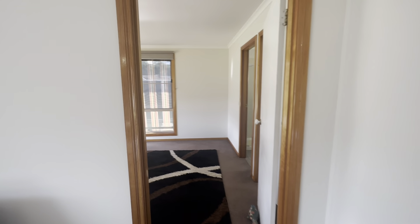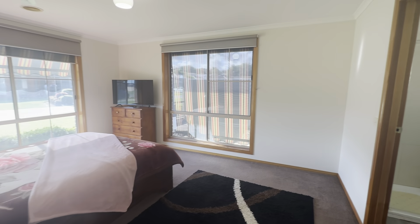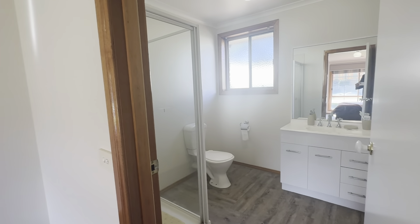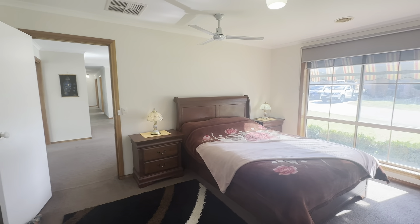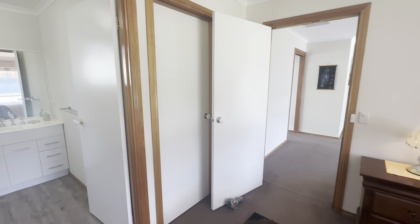We then have the master suite complete with en-suite and walk-in robe — great size here. You have your en-suite with shower, toilet and vanity. Great sunlight here with the dual-sided windows. Big room, you've got your ceiling fan there as well, and then a large walk-in wardrobe through that door.